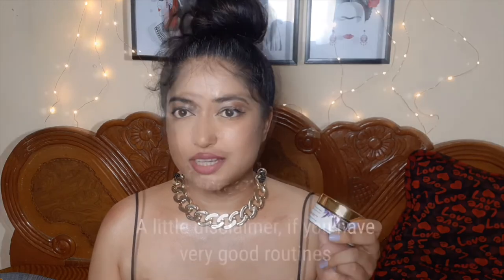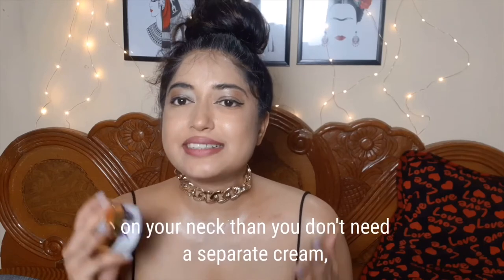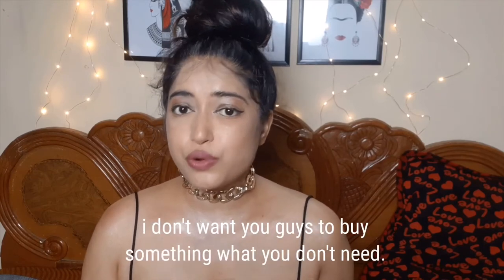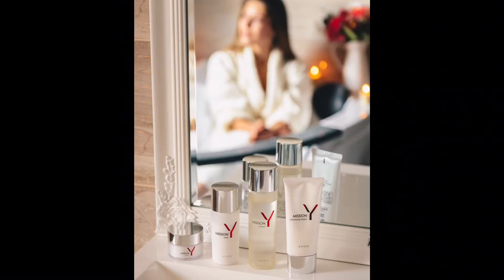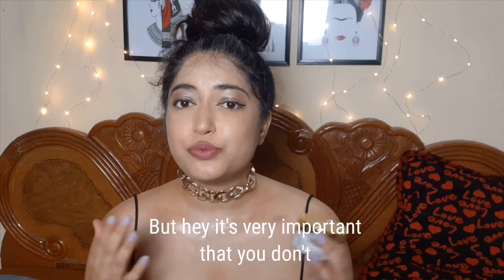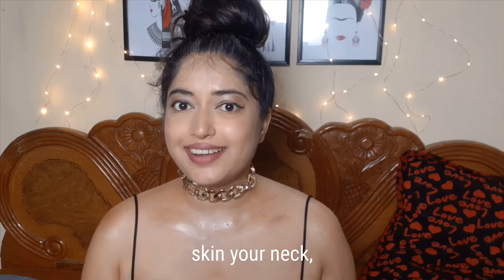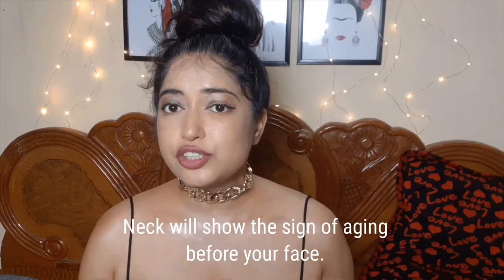I really look forward to my skincare routine just because of this product — it smells so heavenly. A small disclaimer: if you already have a good routine applying a heavy moisturizer and sunscreen on your neck, you don't need a separate cream. This one is for someone who enjoys the ritual of skincare — sitting in front of the mirror applying layers of soothing products. It's important you do take care of the skin on your neck and moisturize it, whether with a face cream or body cream.